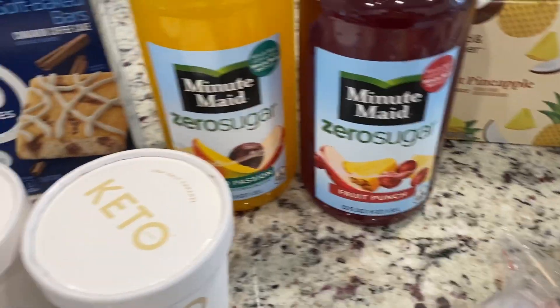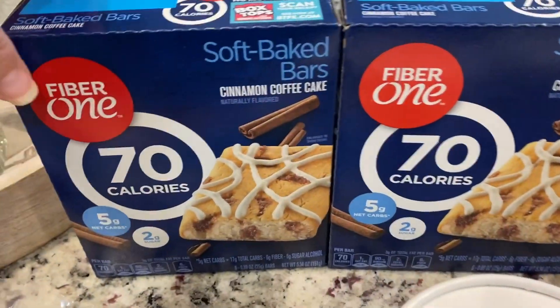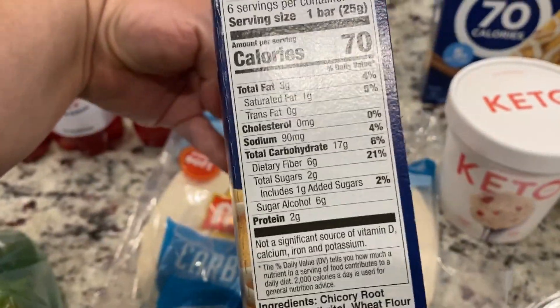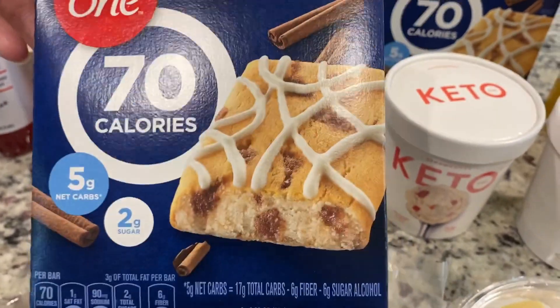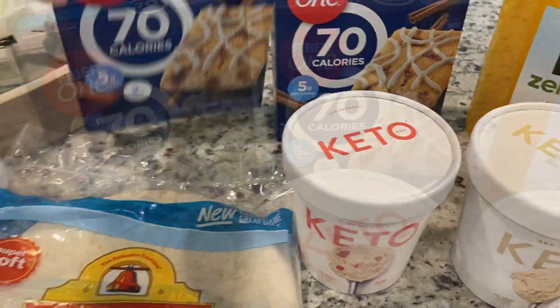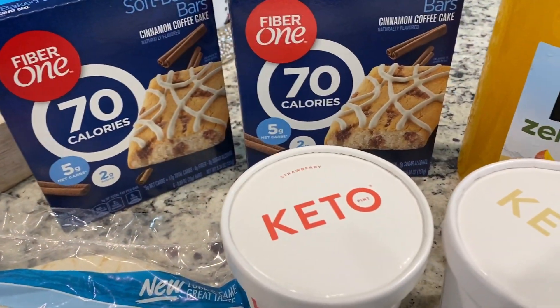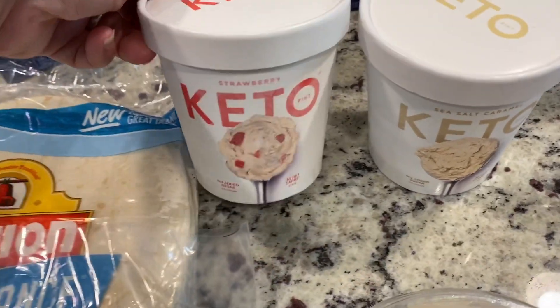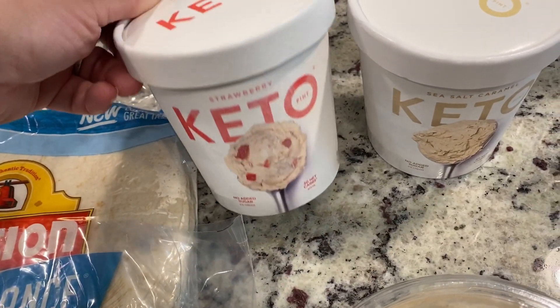Minute Maid — we like to buy it every week, everybody enjoys it. I try not to drink it too often. Another little option if your macros are okay with it: Fiber One, the cinnamon coffee cake — I can tell you it is really good. I picked up two pints of the keto ice cream, the strawberry. Let me show you the macros.